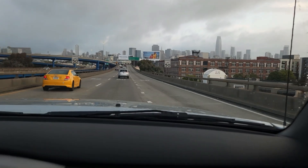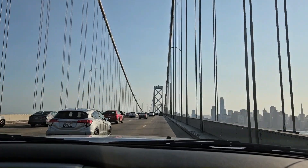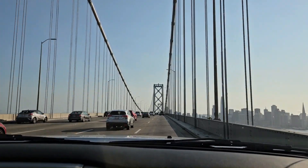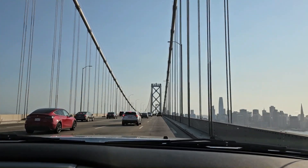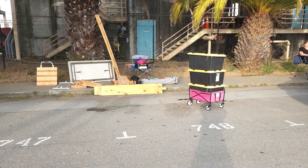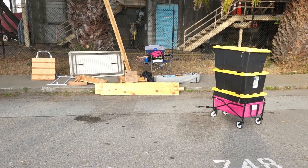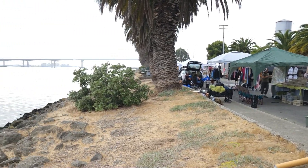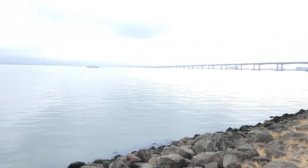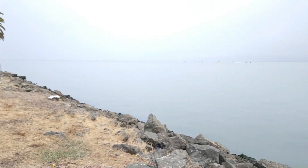We arrived in San Francisco Friday afternoon and everything made it safely — nothing flew out of the truck like I feared. On Saturday morning we arrived at Treasure Island around 7:30 AM, even though the show didn't start until 11. We had to be set up before 10 so all the cars could be unloaded and everyone ready to go.